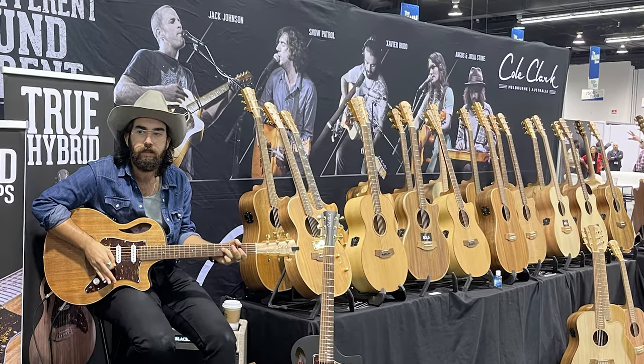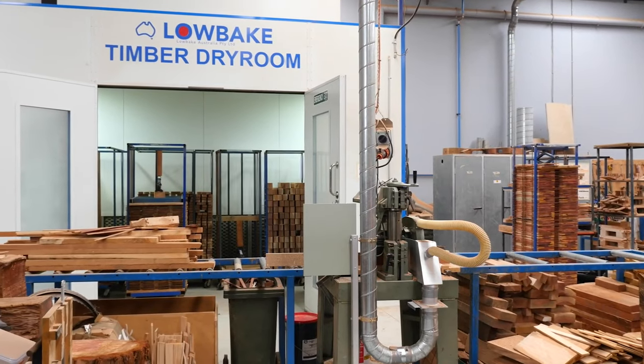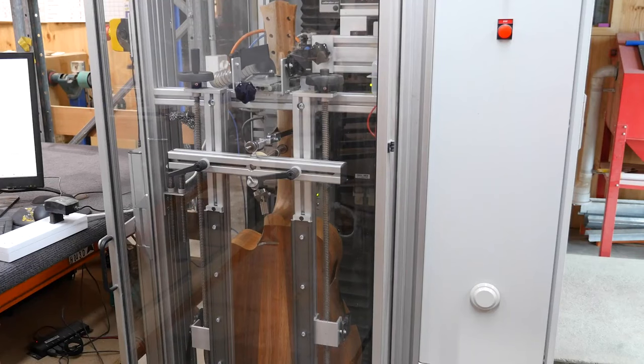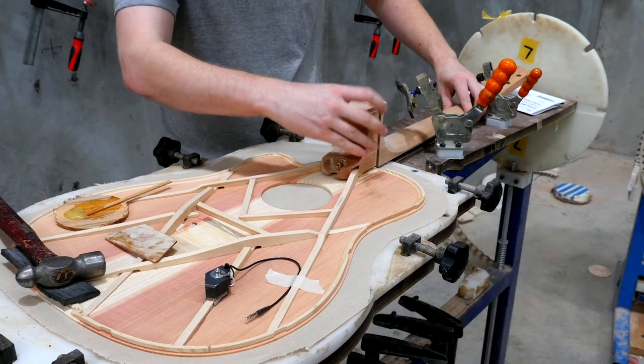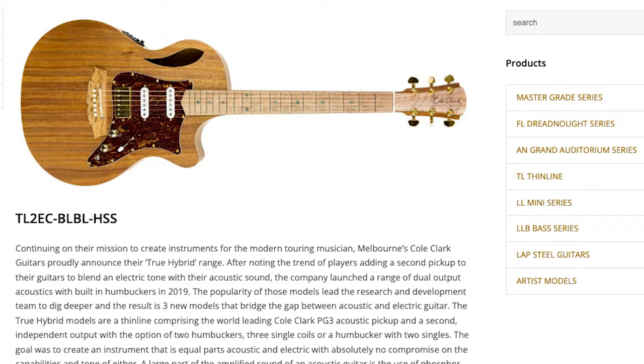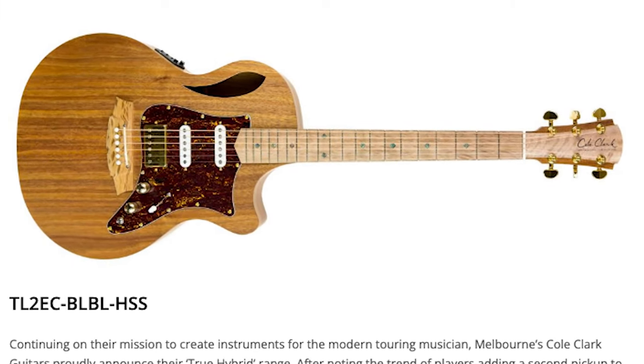Moving on to boutique luthiers — Cole Clark from Melbourne, Australia is a unique company with everything built locally. All their wood is slow-roasted, then they use CNC machines and plaque everything for perfection. They use a 300-year-old through-neck design, kind of like historic Spanish guitars. Considering all that, the prices are actually very reasonable, usually in the $1,500 to $2,500 range. This year's Cole Clark innovation is a true hybrid acoustic and electric guitar with dual output jacks — one for pure acoustic tone and one for true electric tone — an incredibly versatile guitar, with hybrid models costing about $2,500 when available in the US.